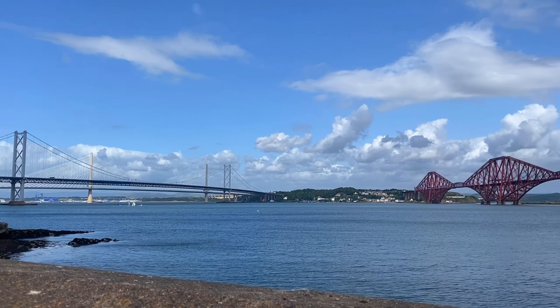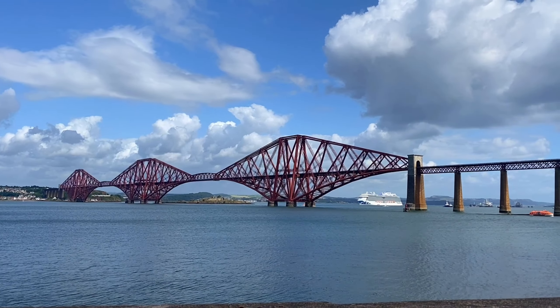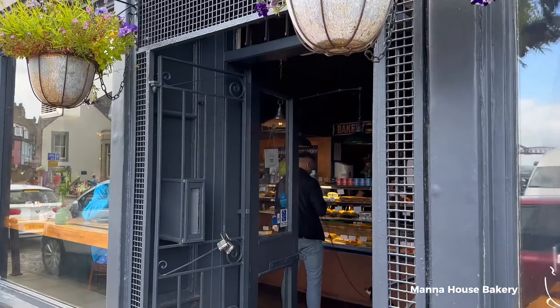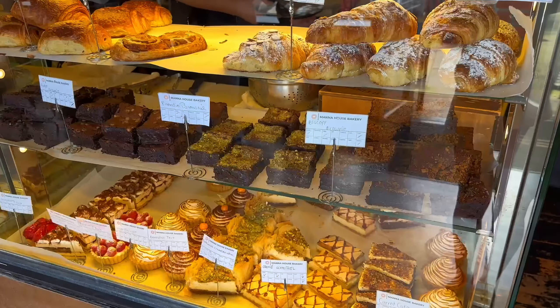Hello everyone, welcome to another vlog. Today we started our day in South Queensferry at Manna House Bakery. It's a cozy spot known for its delicious pastries and welcoming atmosphere.